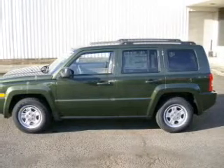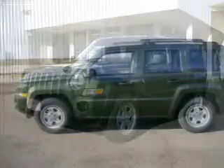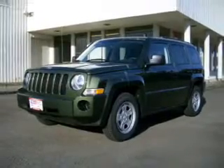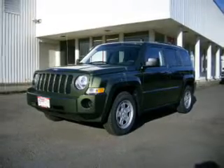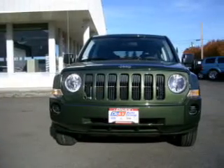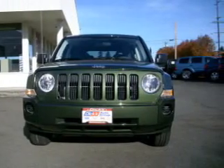Whether you are hauling the family through the urban jungle or heading out to the trails, this rugged 2009 Patriot will get you there. This Patriot is spacious enough for up to five occupants, equipped with digital audio input, in-dash single CD player, MP3 player, and more.